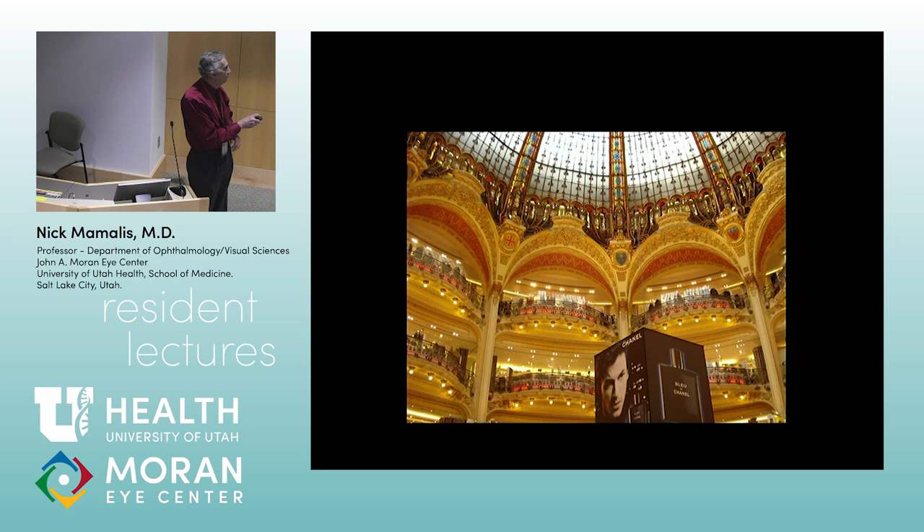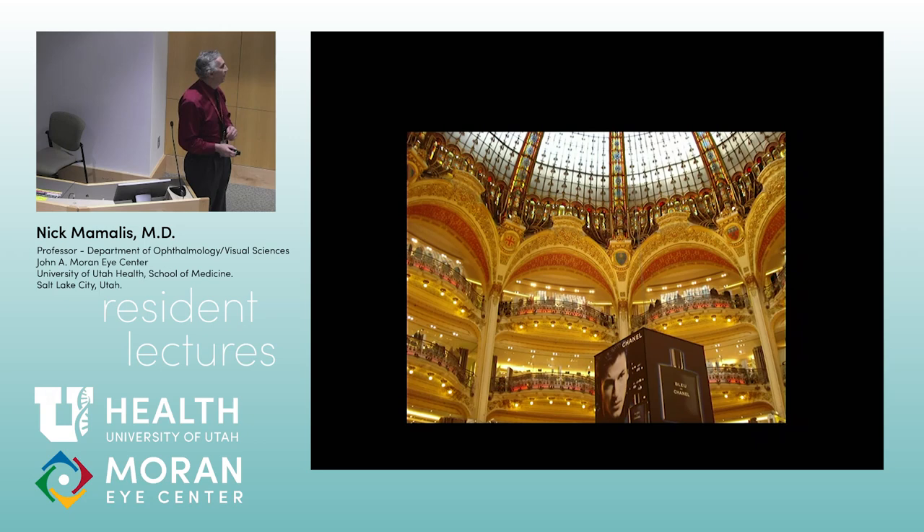You've got your obligatory Chanel ad in the center. But you can sit down in there and get some tea or wine for like 30 euros — and then it's great.